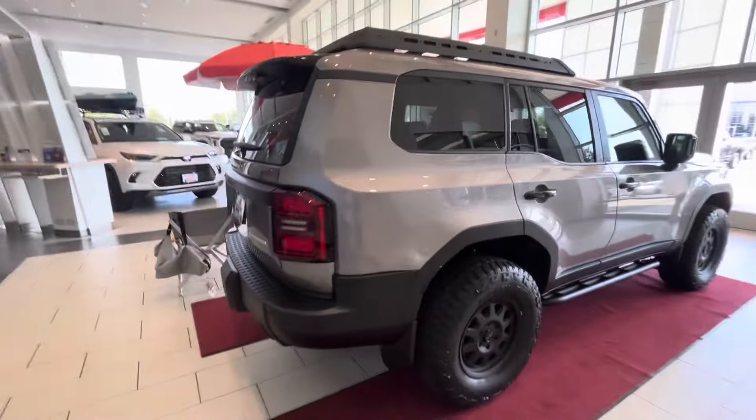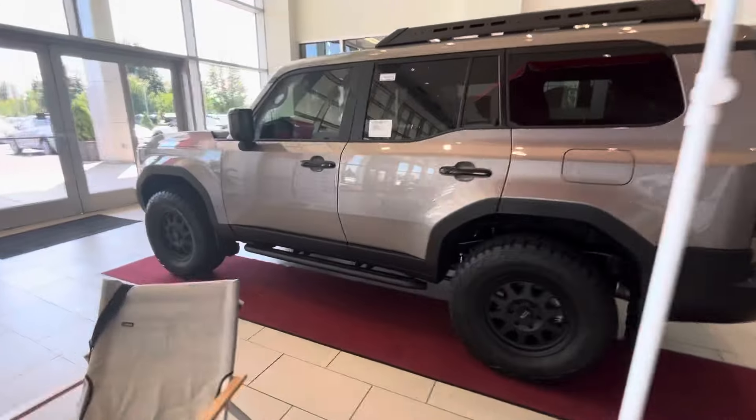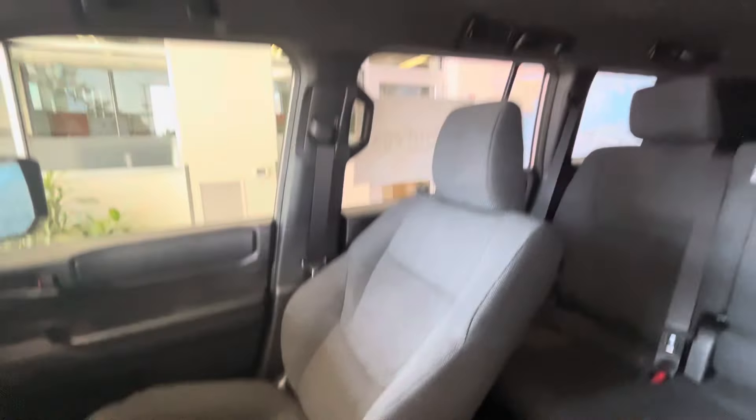We'll just kind of go around really quick. This is a good-looking truck. This is one of the first colors I've seen on the Land Cruiser — the Meteor Shower, also known as Brown Sugar. We'll take you guys inside real quick because it is open. It's going to be cloth — that's the only downside of this truck. It's going to be cloth everything, no sunroof.